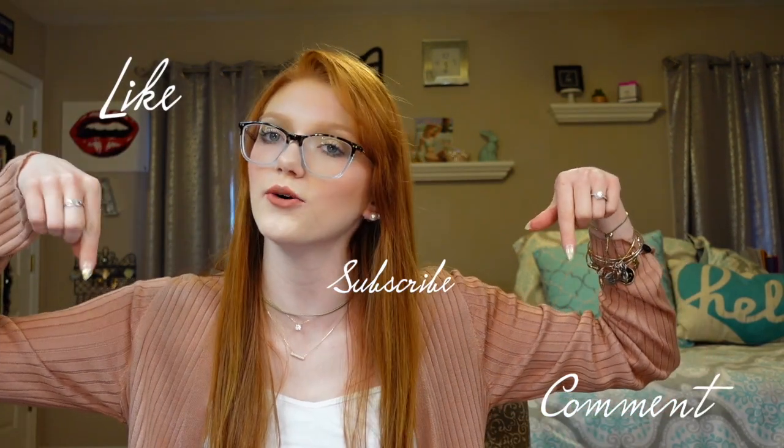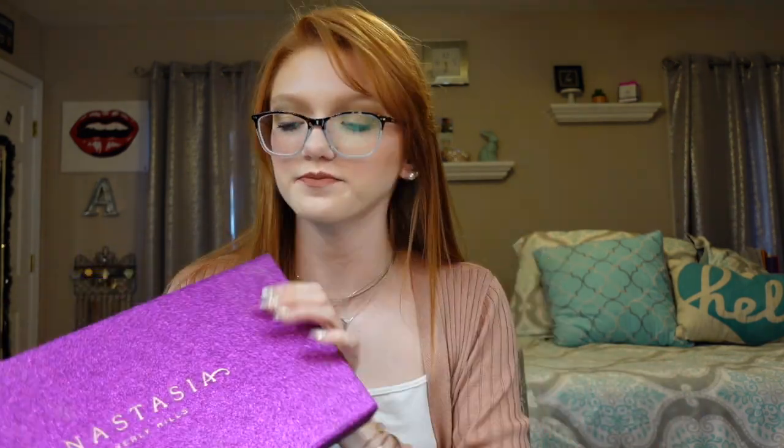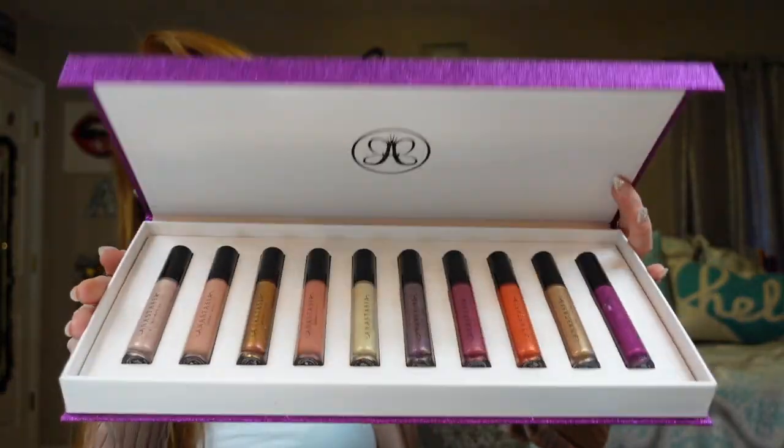Hey everybody, welcome back! If you're new to this channel, go ahead and like, subscribe, and comment below. The packaging of these starters is super cute — the glitter stays put and doesn't go everywhere. The inside packaging is just amazing, very clean and very classy.